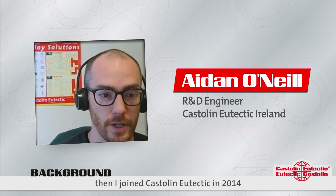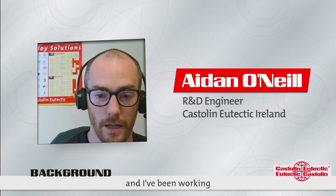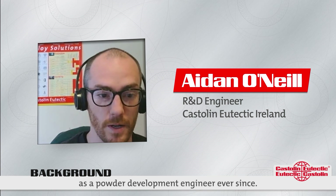When I finished that, I joined Castellan in 2014 and I've been working as a powder development engineer ever since.